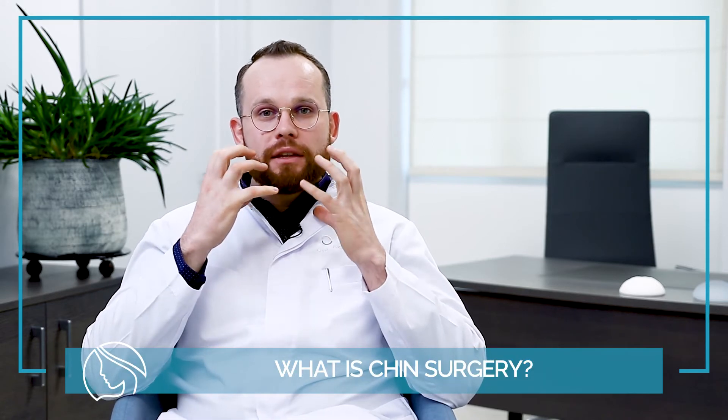Chin surgery is very important if we want to balance volume and strength to the lower part of the face. Guys are very lucky because they can grow some facial hair, especially in this area, to strengthen the lower jaw.